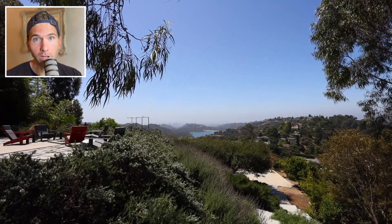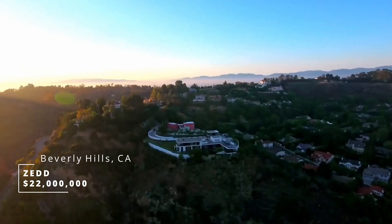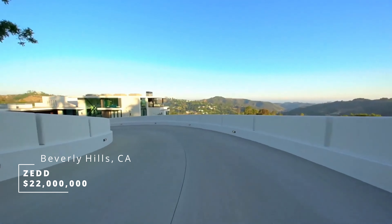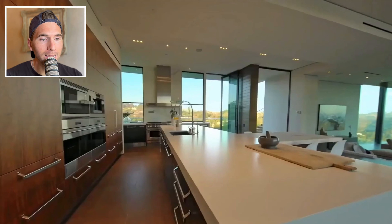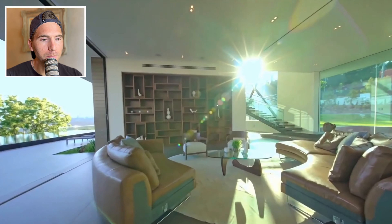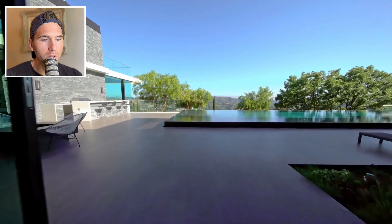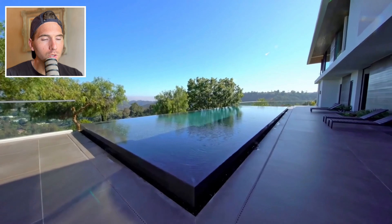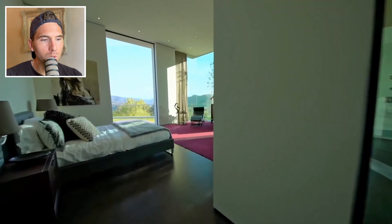Tempting — but one more to go. Last up we have DJ and music producer from Germany, Zed's 22 million dollar Beverly Hills resort-like retreat, set on 3.2 acres in Benedict Canyon. Beyond secure estate gates at the end of an exclusive cul-de-sac, you experience one of the most jaw-dropping approaches to a home imaginable — sprawling lawns, dramatic water features, lush greenery, and beautiful vistas.